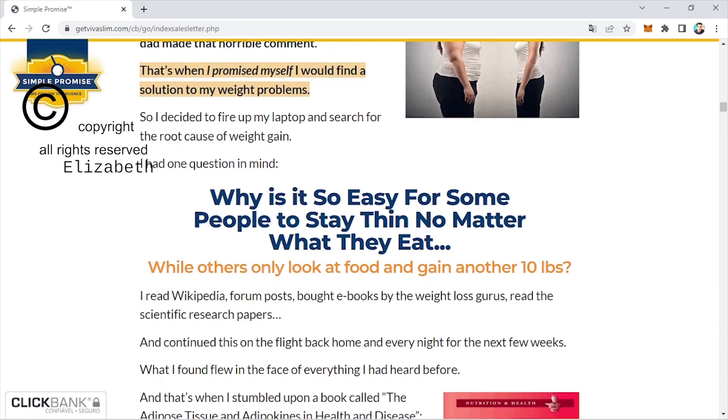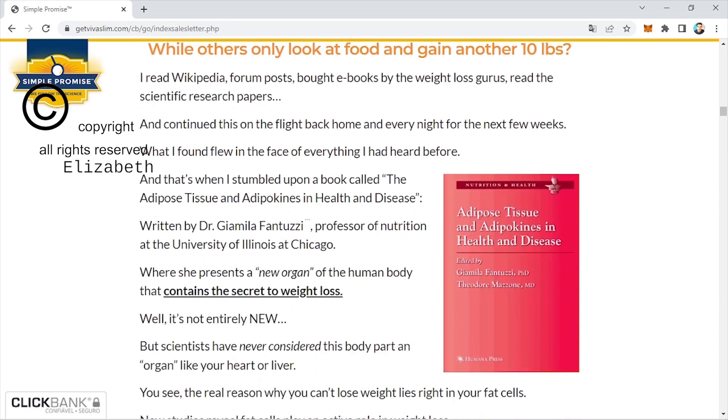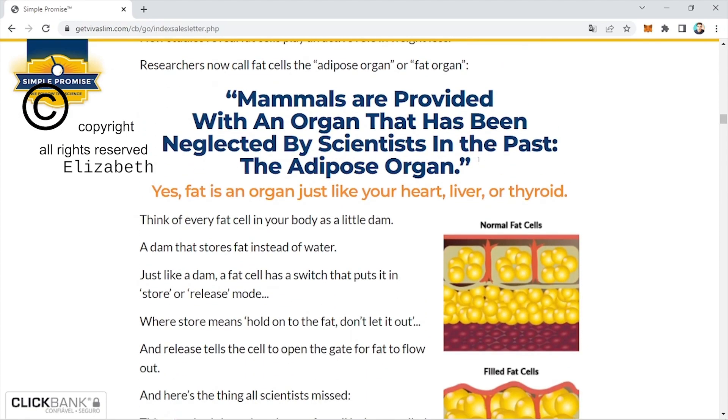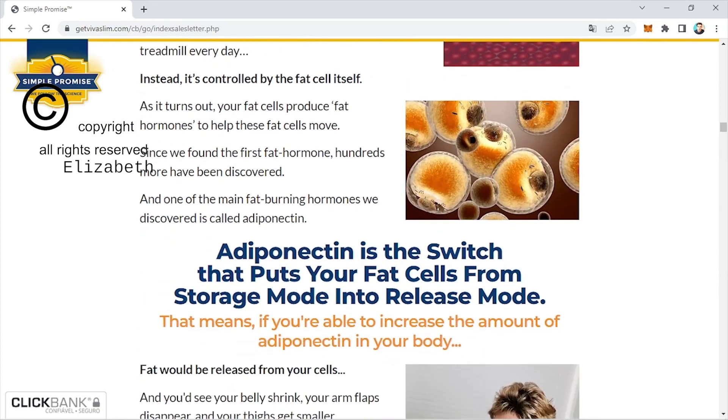It helps to suppress appetite, increases metabolism, and also helps maintain normal cholesterol levels by balancing LDL and HDL levels. It provides cardiovascular support by regulating sugar levels, prevents heart disease, diabetes, and age-related diseases. All this is achieved by increasing the brown fatty tissues in the body.